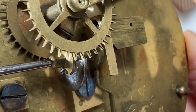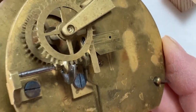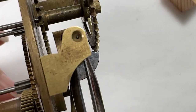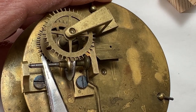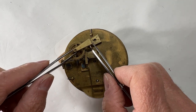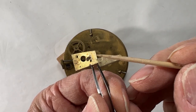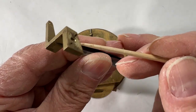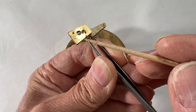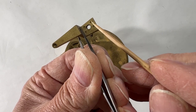Escape wheel teeth are skipping across the pallets — the depthing on the pallets is too shallow. Escape wheel teeth are hitting the impulse surface of the pallets; they should be hitting the locking surface. Needs a bushing here. These pits indicate a cast brass piece. Someone has cut this pin, possibly attempting to change the depthing of the escape wheels. More pits. Two holes here that have been plugged for some reason.